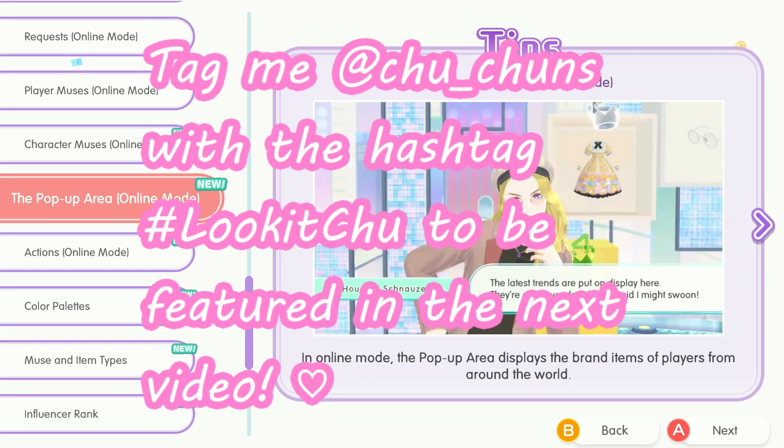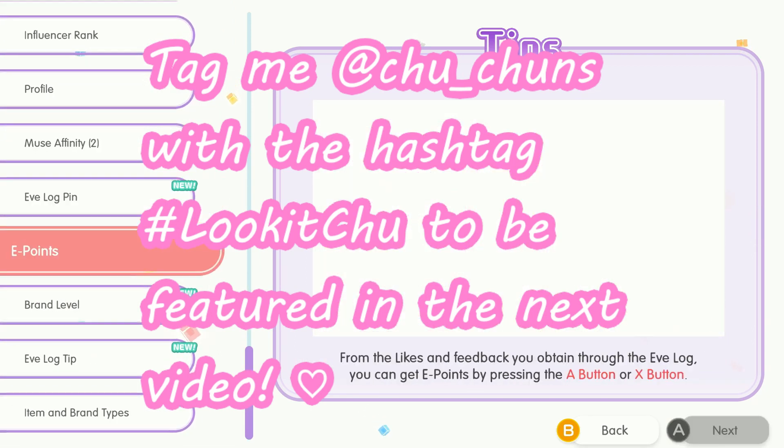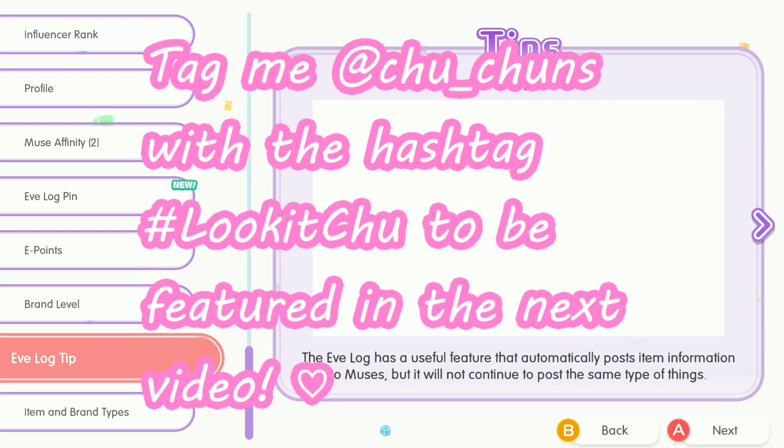Thank you to everyone who submitted a look-at — I will show everybody your amazing outfits at the beginning of the video.